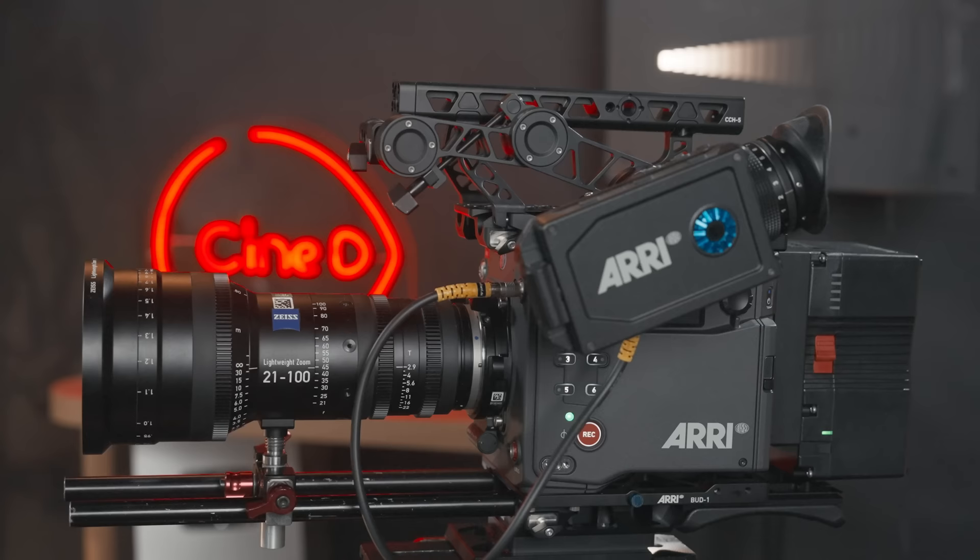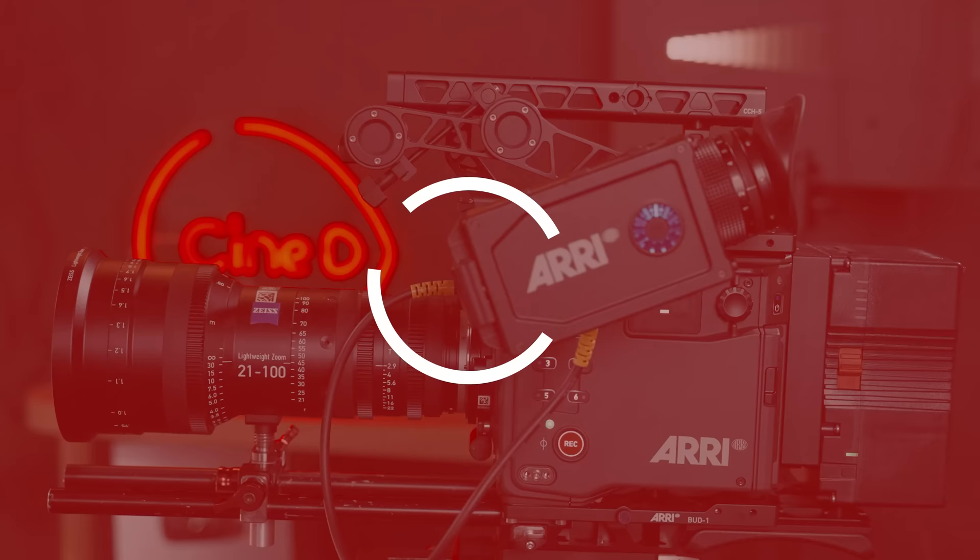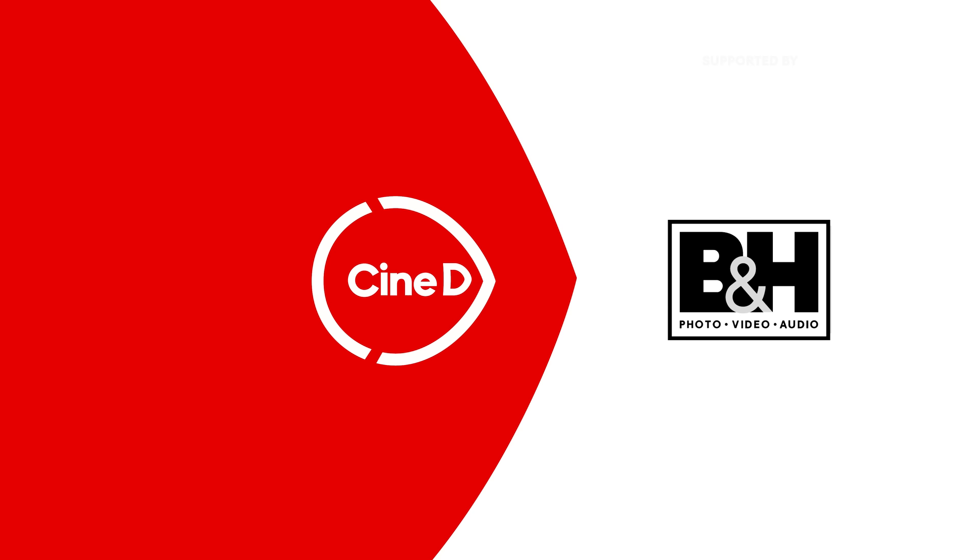This is our lab test talk about the new Arri Alexa 35. Is this a new dynamic range king of cameras? CineD, your digital cinema tech resource, supported by B&H and CVP.